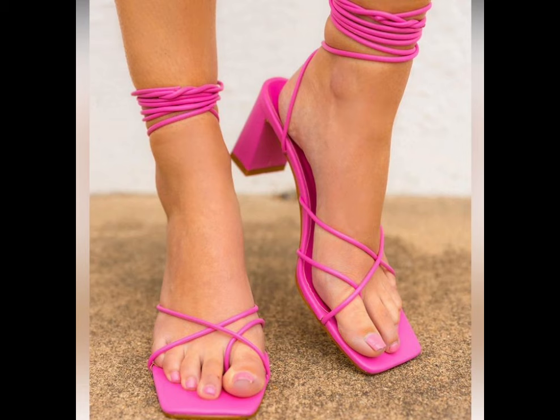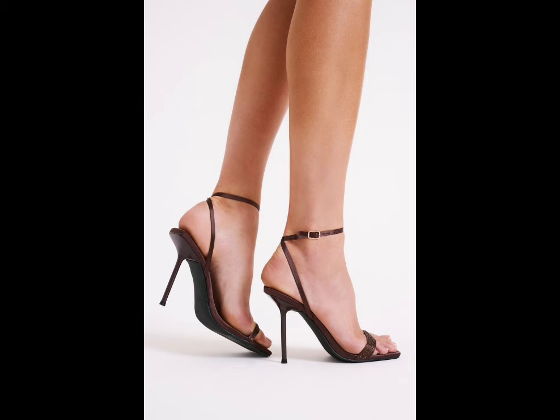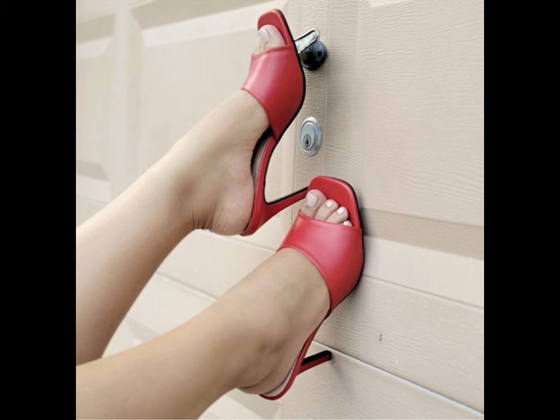High heels pumps are a classic choice that never goes out of style. With their ability to elongate the leg and create a confident stride, it's no wonder how high heels pumps remain a staple in many women's shoe collections.